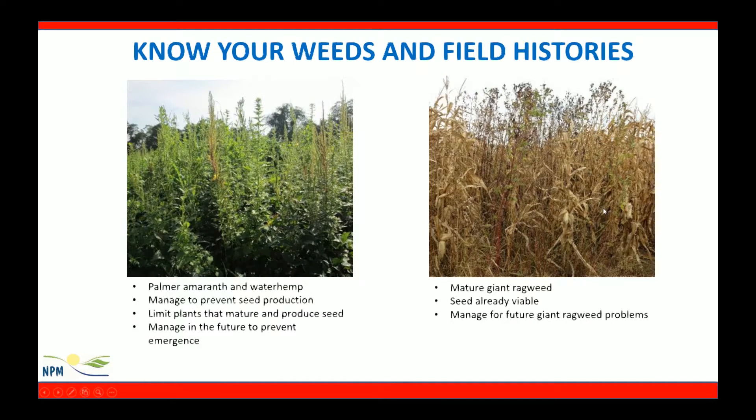The second photo shows matured giant ragweed out in the cornfield where the seed is already viable. At this point, we may be able to salvage a little bit of yield out in the field, but we want to limit seed from moving around. We want to manage this field to prevent future giant ragweed problems.